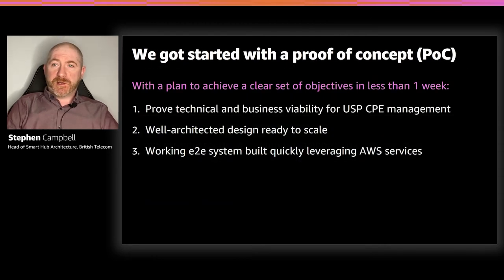We set out to prove three key things: prove that our assumptions were viable from both a technical and business side; lay out the foundations of a well-architected design that is scalable — just building on EC2 instances might have proved things technically, but would not prove scalability to millions of devices; and create a steel thread through the solution and prove that it works. One of the most encouraging things about this collaboration was blending knowledge from both sides — cloud knowledge from Amazon and domain knowledge from BT in terms of USP protocol and device management.